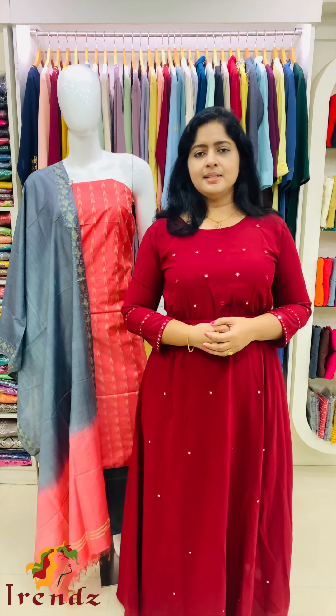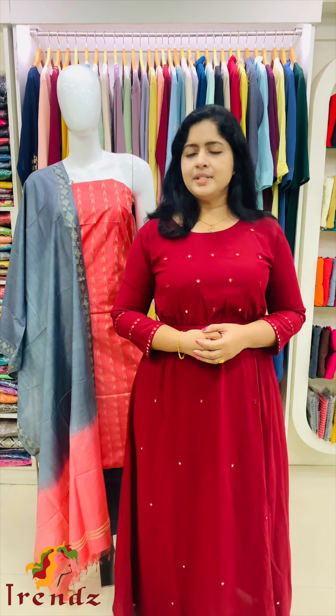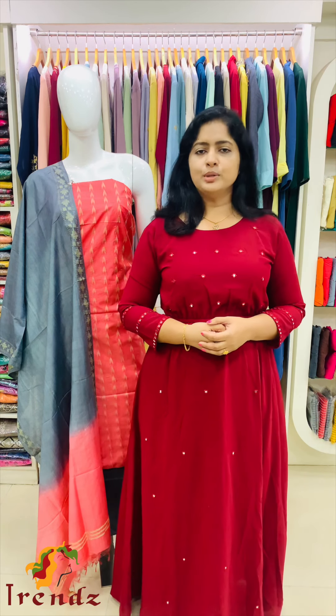The top is Katan Silk. The bottom is also Katan Silk. 2.75 meters on the top, and the bottom is 2.5 meters.